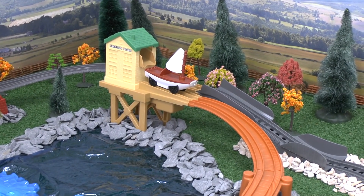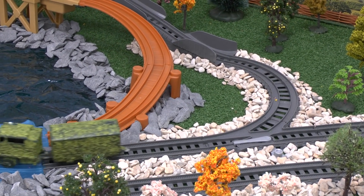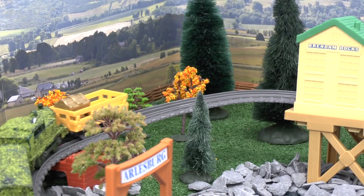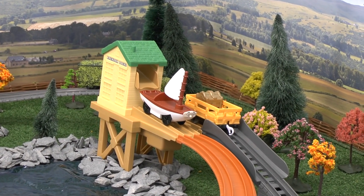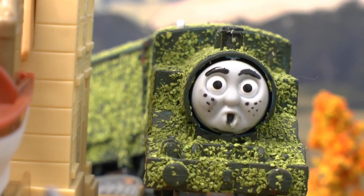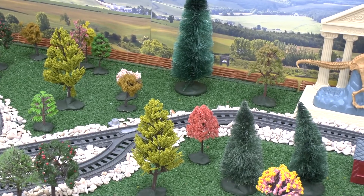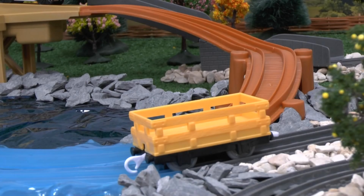Tom headed towards Orlsbadok to load the treasure onto Skiff so he could escape with it, but Thomas was catching up quickly. So once the treasure was loaded, Tom ran away, leaving the truck behind.